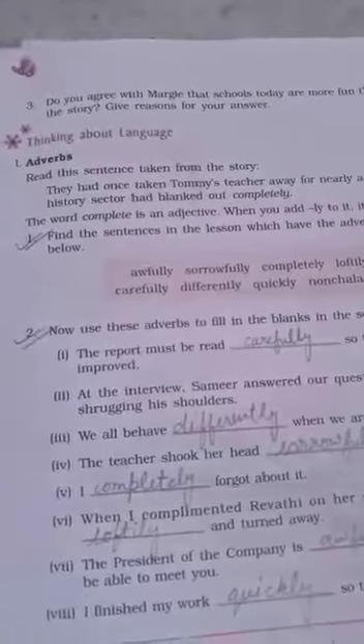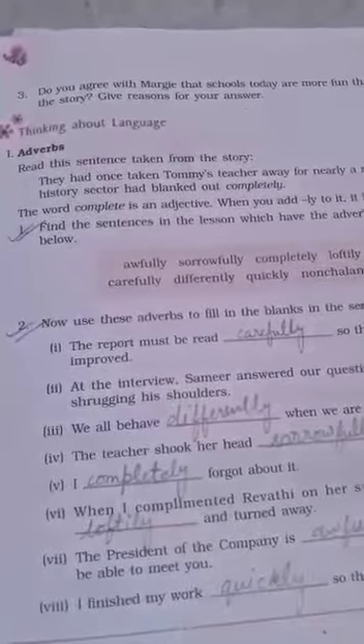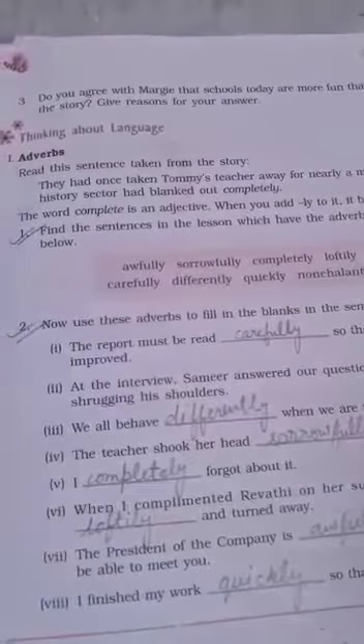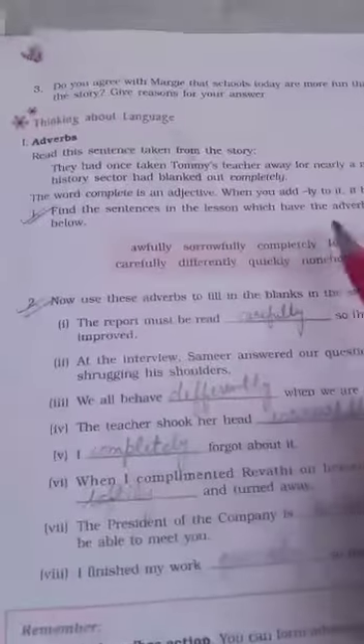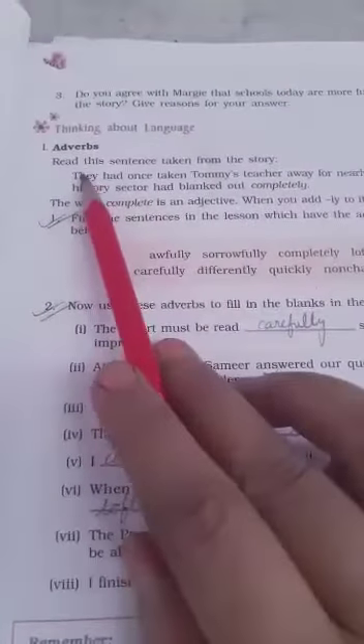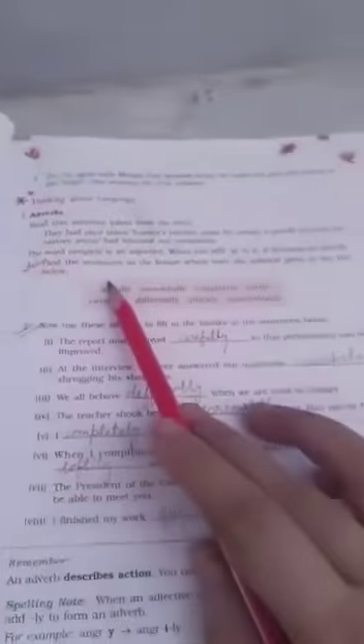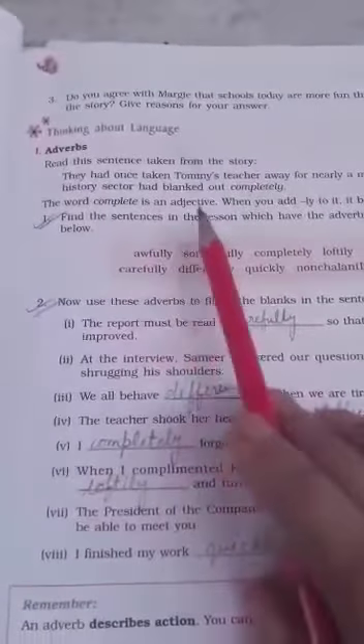Hello students. The first chapter 'The Fun They Had' is going to be completed now and the next work is the book exercise. The book exercise starts from page number 11. The first topic is adverbs — you are already familiar with adverbs; they tell how the action is done.